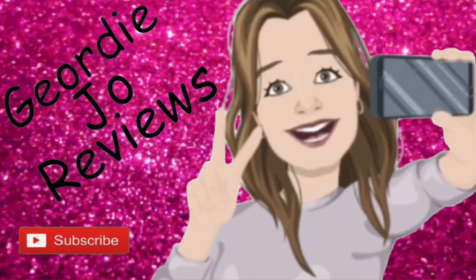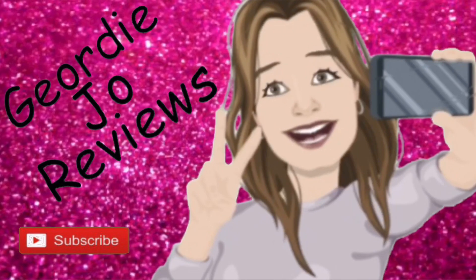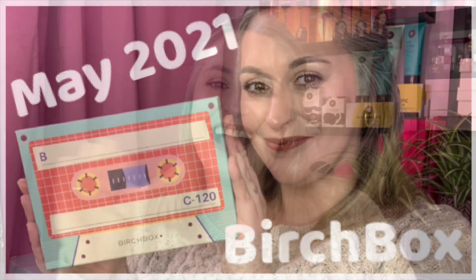This is the 'Dance to Your Own Rhythm' May Birchbox. Welcome to my channel — today's video is all about this May Birchbox, which is £12.95 per month and is the UK beauty subscription box.